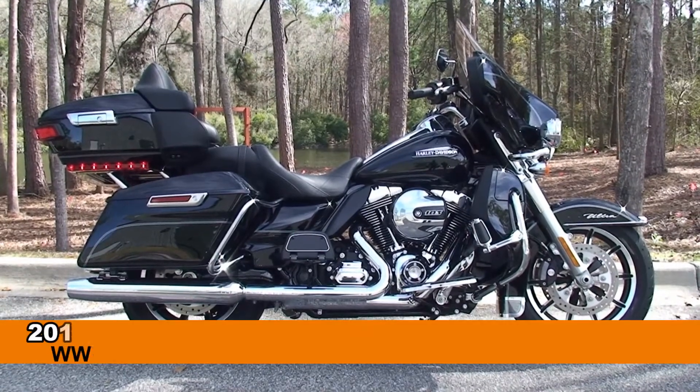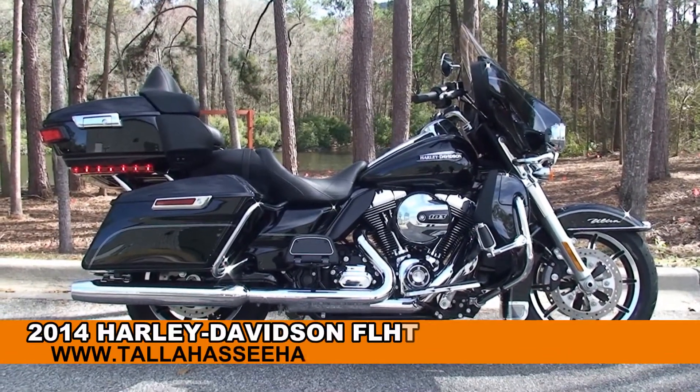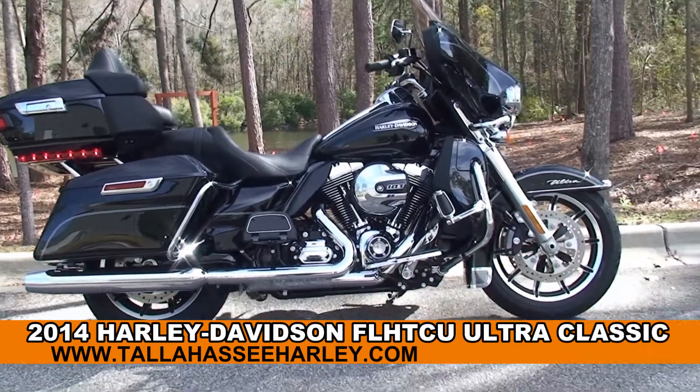Welcome everyone to the world famous Tallahassee Harley-Davidson. Today I've got for you this wonderful brand new 2014 Ultra Classic.